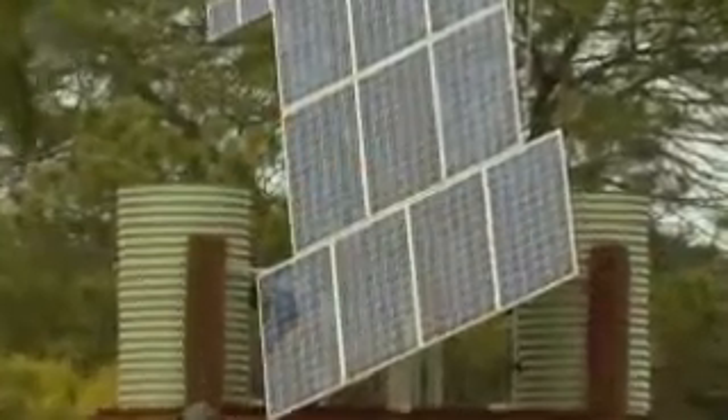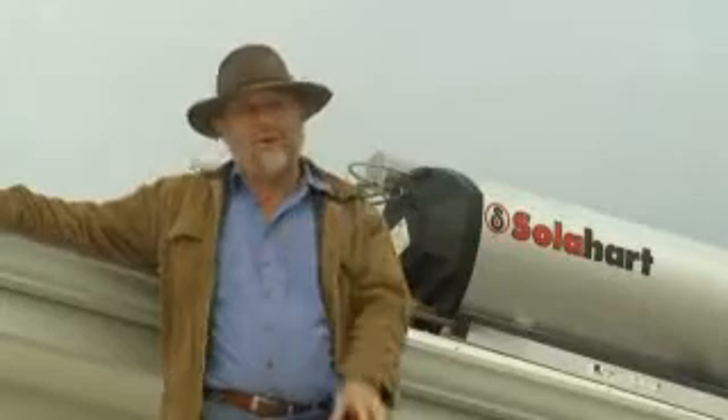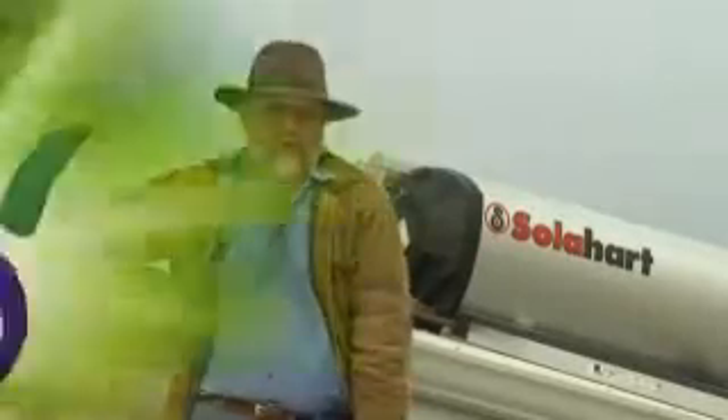Solar photovoltaic collectors convert sunlight into electricity, which is pretty snazzy, but it's expensive technology. Solar hot water heating systems like this come in at about a quarter of that total price, and it's the first thing you should think of if you want to substantially reduce your carbon footprint.